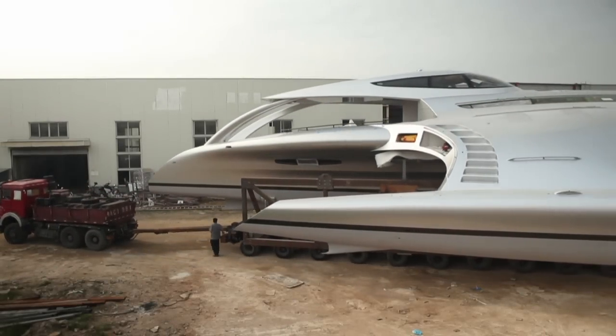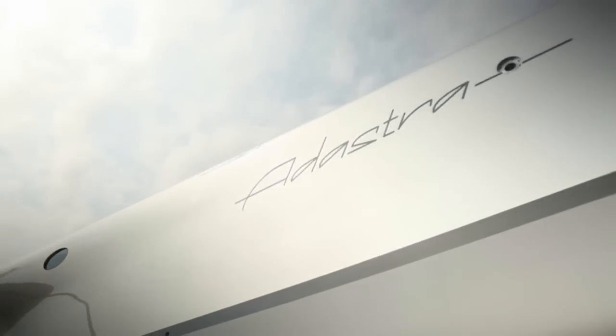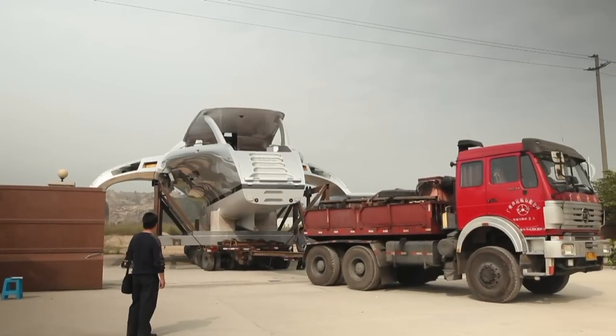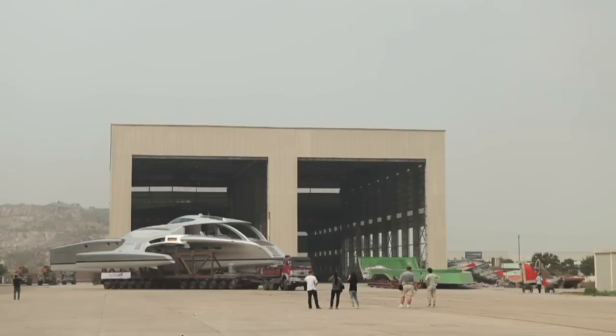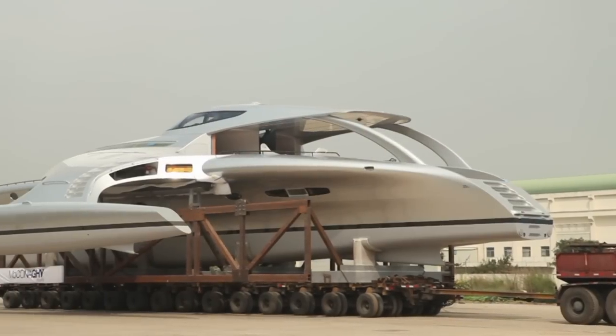We've actually had to remove 18 meters of the wall because the boat is 16 meters wide, so we removed the wall section in order to get the boat out of the building. It's going to take us a couple of days to actually get the boat out onto a truck. We've had to make some improvements — making the gates wider, making the roadways bigger — so we can get this 16-meter wide boat down the street. It's going to take four hours for the entire move.